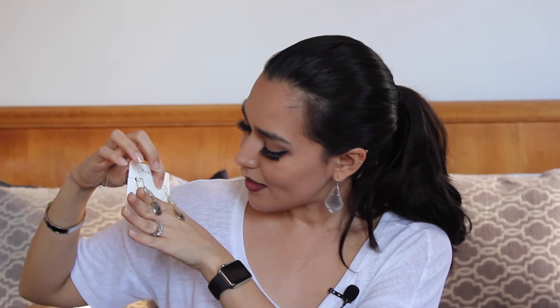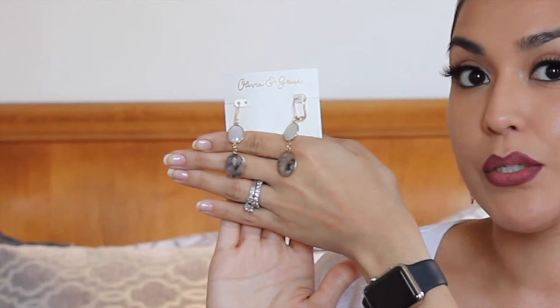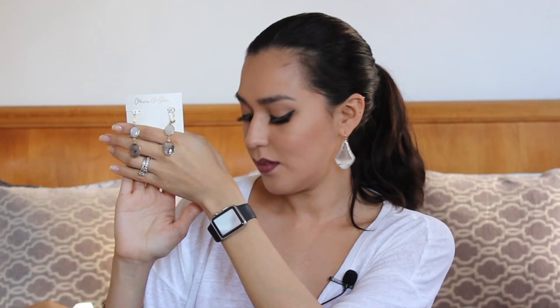Here's a little black dust bag and I'm going to pull out — ooh — these are some earrings. These are by Olivia and Grace. These are really pretty. Gold-toned hardware and it has two little stones. The top one is sort of an opaque white and then the black one is really interesting — it's kind of like a clear stone but it has some black lines in it. These are beautiful.